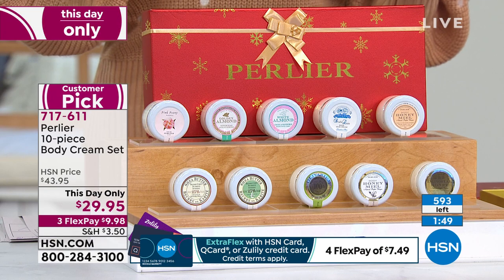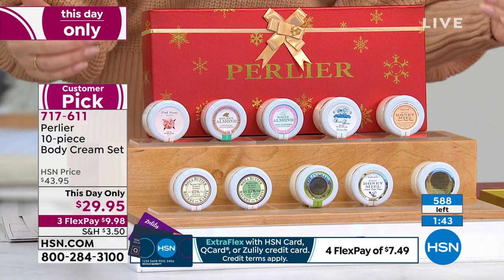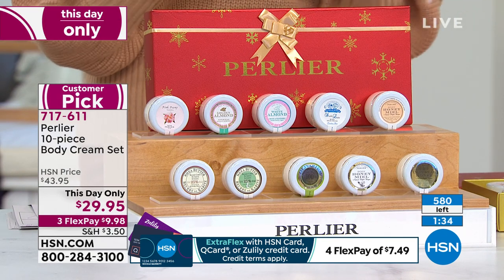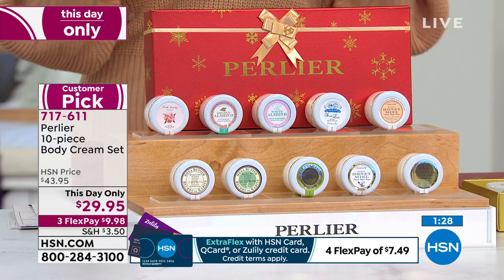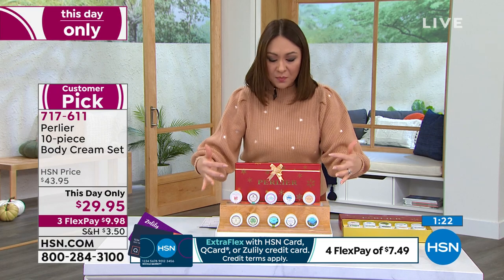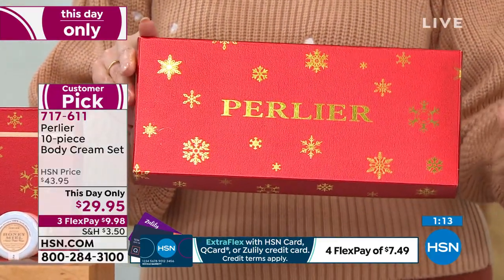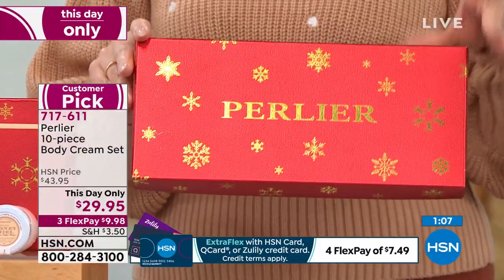We've just dipped under 600 available. You're getting 10 beautiful scents plus the box — this is the final quantity. This day-only pricing ends at midnight, but honestly it won't last that long. We're showing the live counter so you can see exactly how many are left. The box is already beautiful — no gift wrapping needed. Just gift the whole box or break it apart into gift sets.